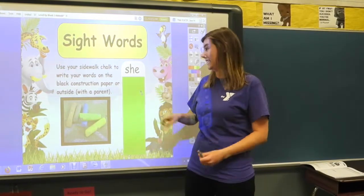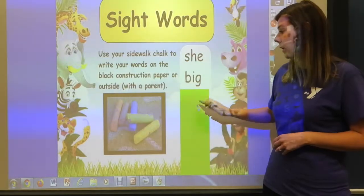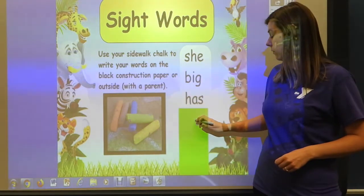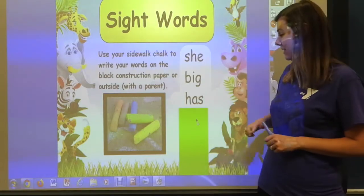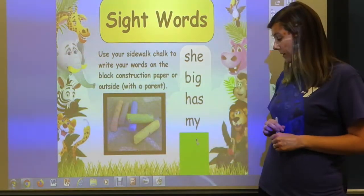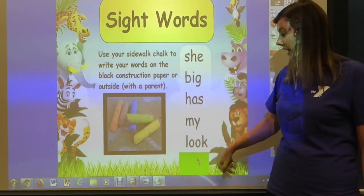Our first word is 'she' — S, H, E. Our next word is 'big' — B, I, G. Our next word is 'has' — H, A, S. Our next word is 'my' — M, Y. And our last word is 'look' — L, O, O, K.